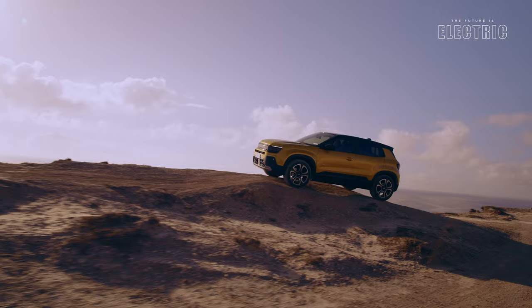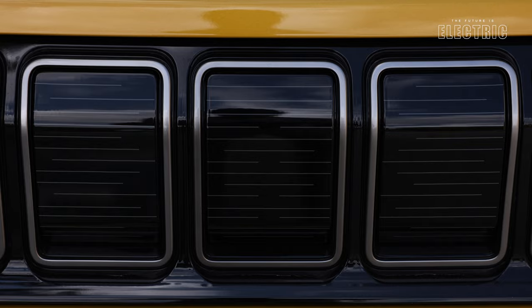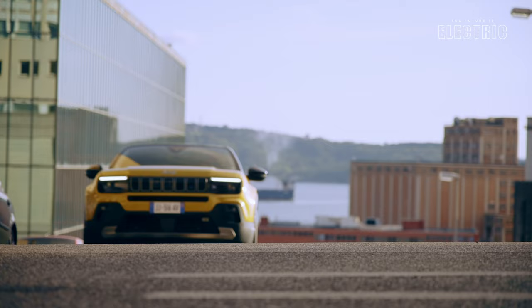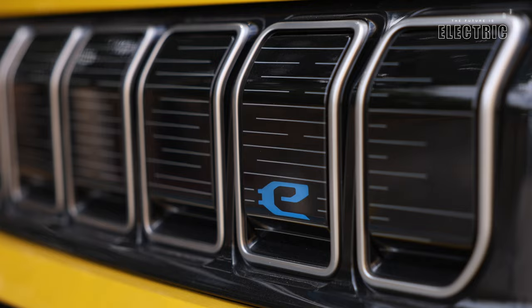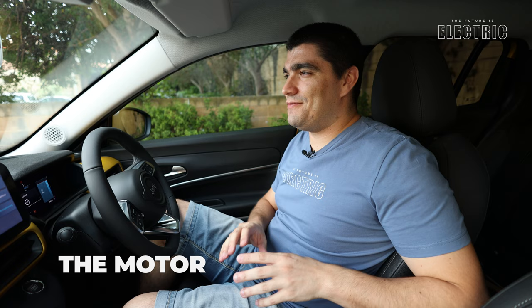The Avenger is built on the PSA eCMP2 platform, the result of a joint venture between the PSA Group and the FCA Group to form Stellantis. Jeeps are usually quite large, and looks may be deceiving here — this is actually the smallest Jeep ever made, intended for the urban city environment. It sits in the compact SUV segment, popular in Europe. Despite sharing a platform with other Stellantis models, Jeep claims they've changed no less than 60% of the underlying components to make it feel truly like a Jeep.